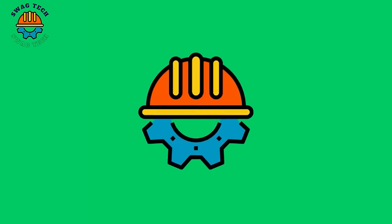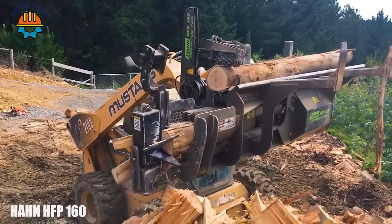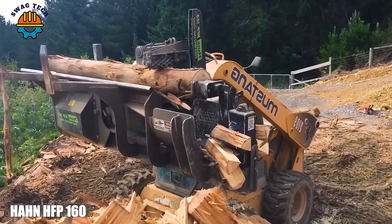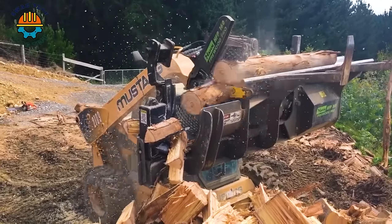Now let's get started. The advanced HAN HFP160 firewood processing machine can process large logs with high throughput, making it an essential tool for firewood production businesses.